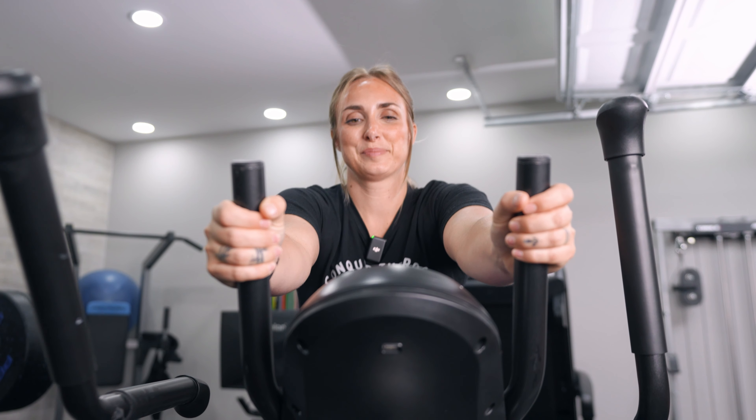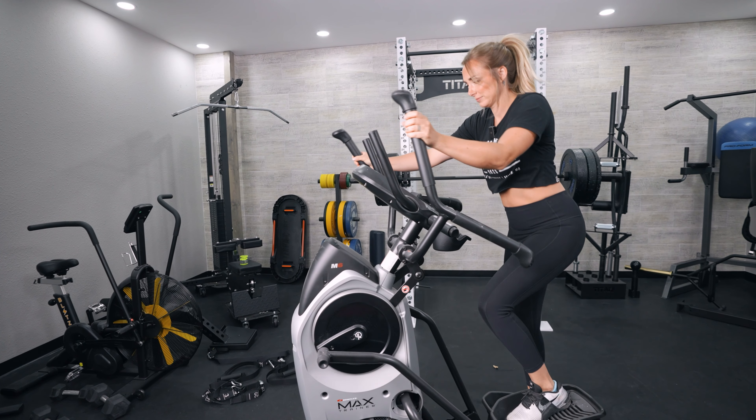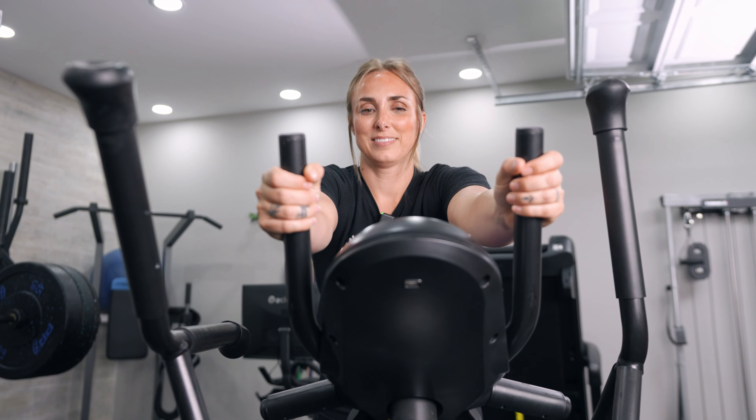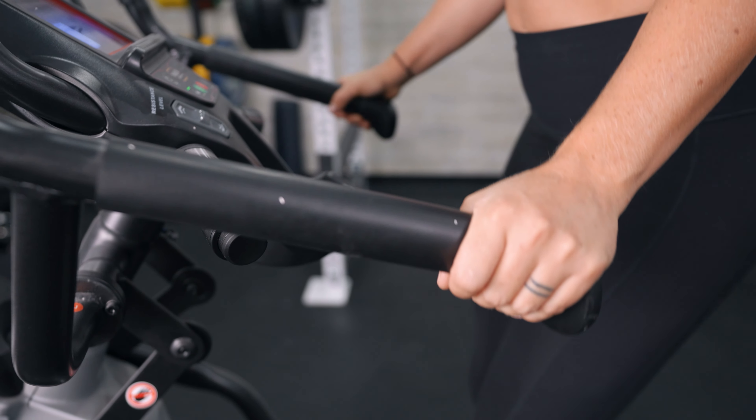At a price point of $1,500, I think this is a solid value. It comes with Journey programming, which is a monthly subscription you download on your phone or iPad and connect via Bluetooth. There's a media shelf that makes it easy to prop up your device to follow along. The Journey program learns your fitness level, heart rate, and activity, and as you become more fit it ups the resistance and intensity. I also really like that it has a smaller footprint — roughly half the size of the Air Glide at only 46 inches long — making it great for small home gyms.